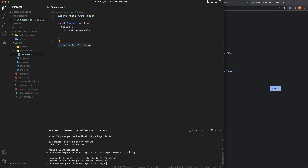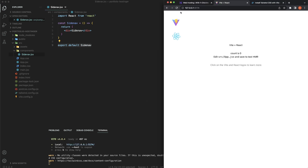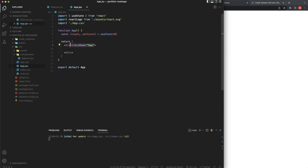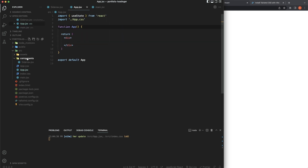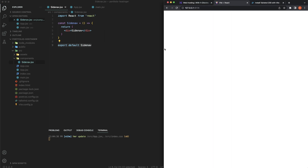Once we run 'npm run dev', since we deleted a lot of CSS, it's going to look off, but that's okay. Let's clean up the app.jsx — we can get rid of all that boilerplate code, the state, the React logo import. Let's go into our SideNav component and start writing some React code.